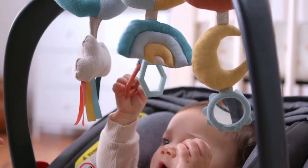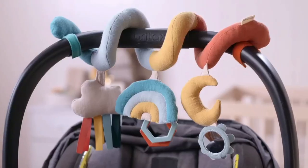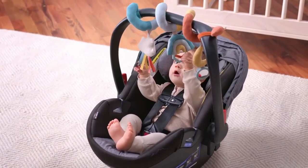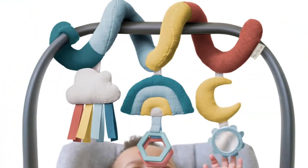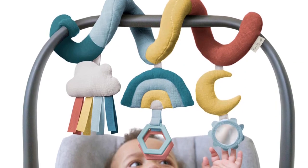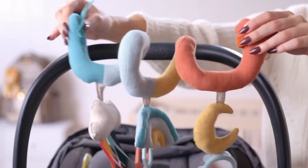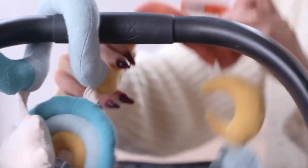Moreover, the Cloud toy produces calming jingle sounds, creating a serene atmosphere for your baby's comfort. With easy installation and peace of mind, this activity toy effortlessly attaches to car seats or strollers, providing uninterrupted playtime wherever you go. Balancing practicality with fun makes a thoughtful gift for busy families on the move.